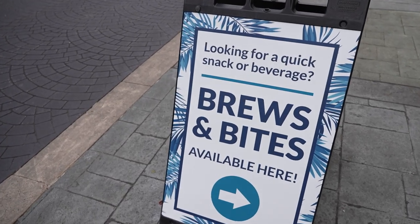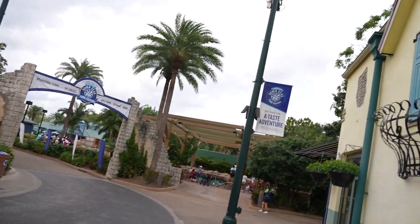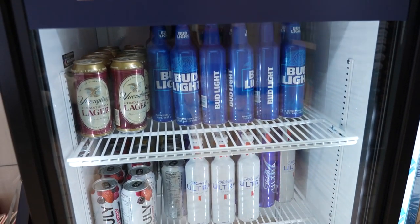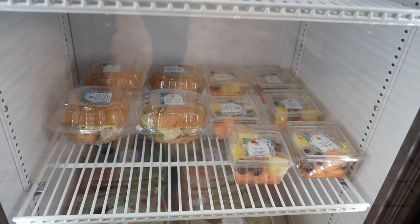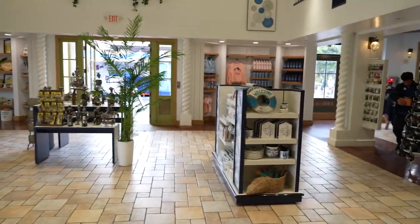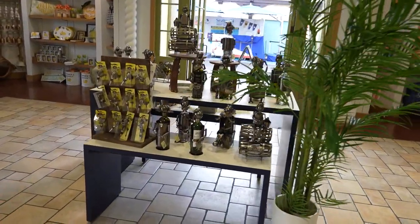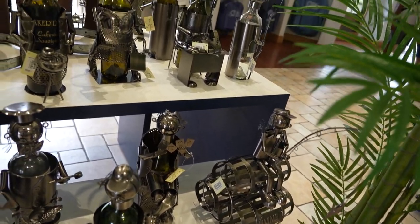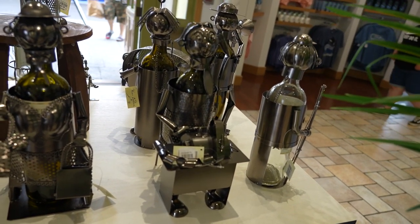The food did taste good — the brisket was a little bit dry but we added some barbecue sauce and it tasted pretty nice. I just wish there was more of it for the price. On the way out there's a sign about bruising bites available in the artisan's pool — it's just a cooler inside the Guy Harvey store where you can get Bud Light, Yuengling, Mich Ultra, a turkey bacon club croissant, mixed fruit, and a salad.